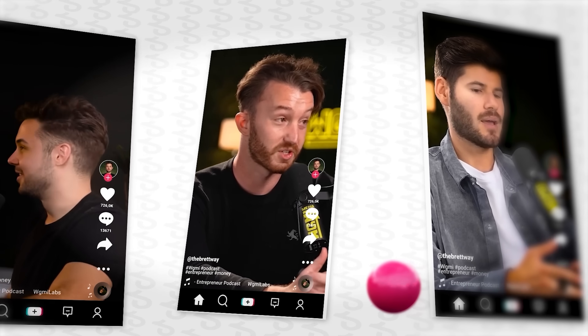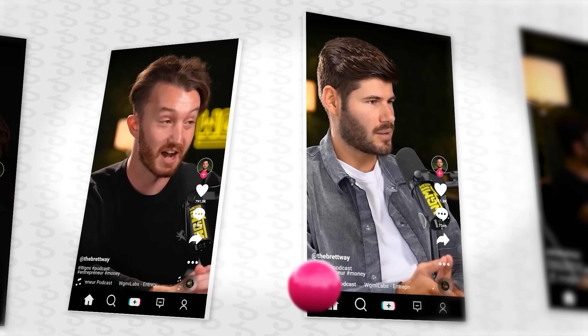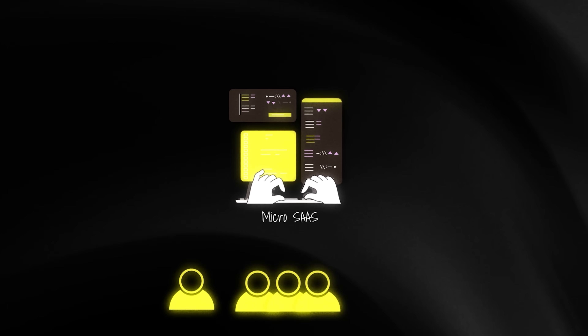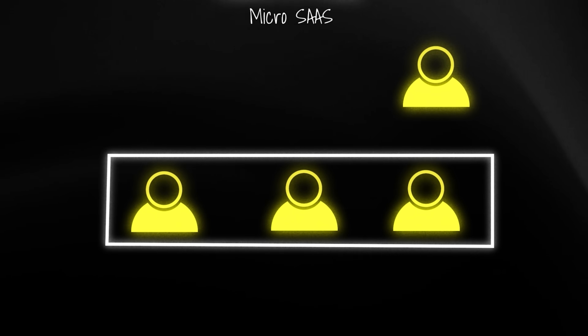Before this tool, I would post a podcast clip on TikTok and it would get a million views, but I had no idea how many of those people would go watch the full podcast on YouTube. But now, when I post short-form clips from the podcast on other platforms, I can see exactly how many clicks I got and where they came from. The beauty of micro SaaS is that you just need to solve one problem for a specific group of people.